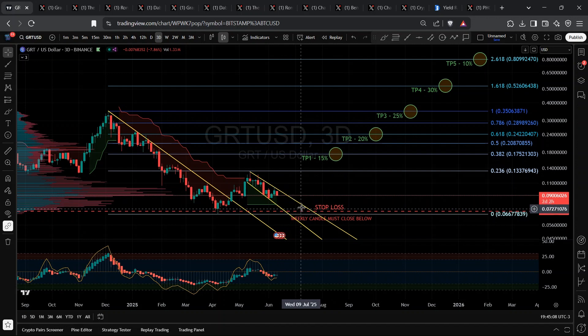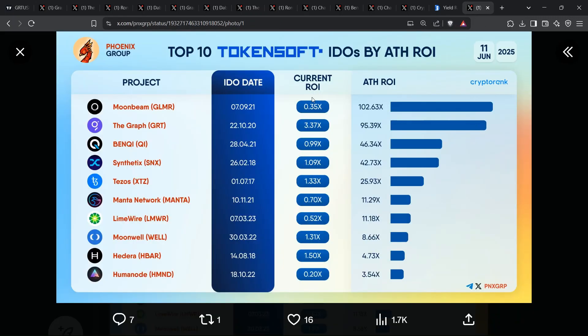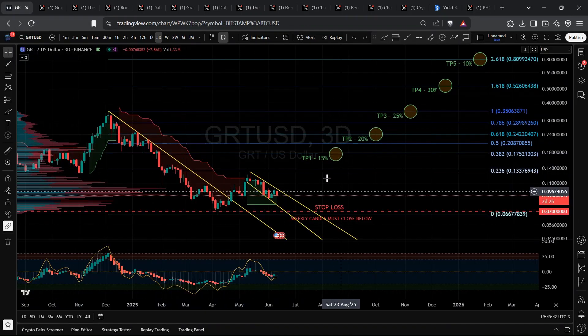So where does that leave us? We have verifiable on-chain demand, accelerating cross-chain functionality, expanding developer mindshare, yield opportunities begging for capital, and a chart coiled tighter than a spring. Sure, GRT has run to 95x all-time high before — TokenSoft reminds us it's the second-best ROI in that cohort. But I'm not calling for reckless hodling. This is where you map a plan, size appropriately, and take profits at your predetermined zones.